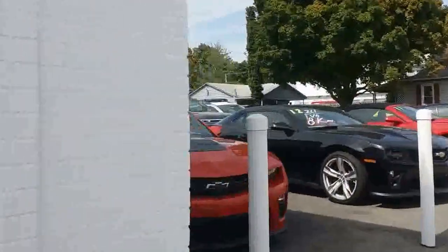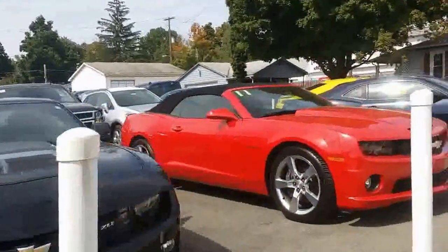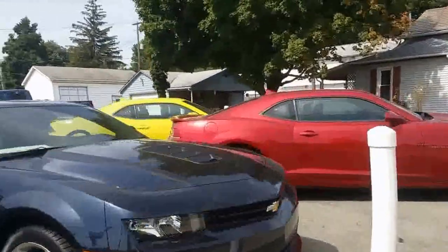Over here on the side of the building is our performance and truck lot. It's also where we receive new vehicles that just come off the trucks. And here are some of our Camaros right here.